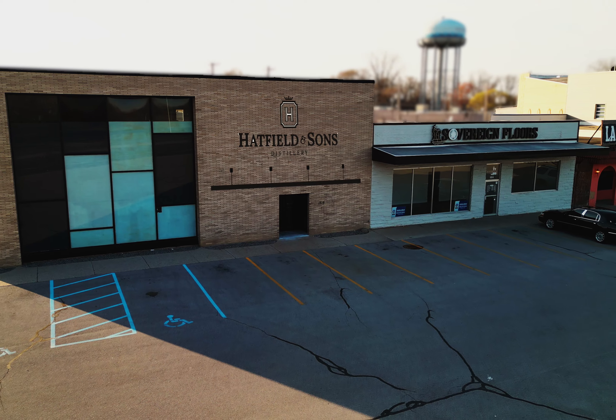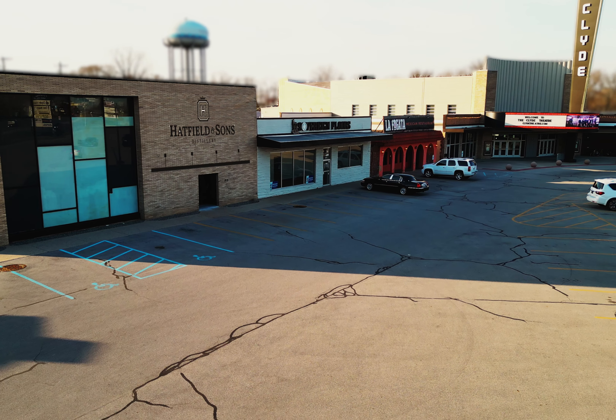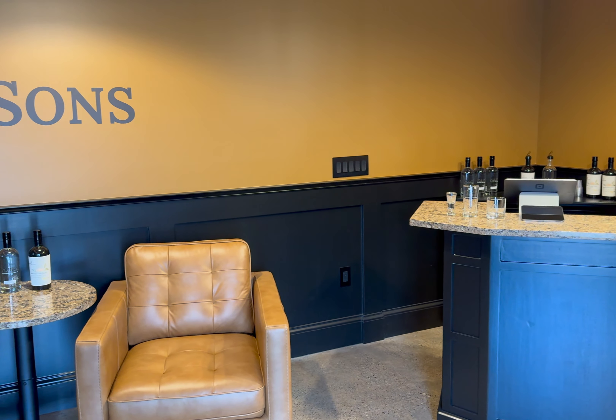Hatfield & Sons will have a distillery opening soon next to the beautiful Clyde Theater in Fort Wayne, Indiana. And in a few weeks, we're going to show you a video taking you inside, and we're going to meet the owners that started this wonderful distillery. But until then, if you're out on the town and you're having a drink, ask for the drink with Hatfield & Sons vodka in it so you can enjoy one of the best vodkas I've ever had.